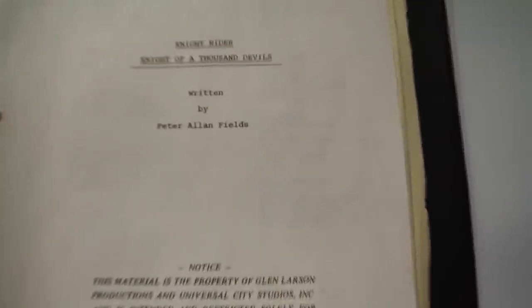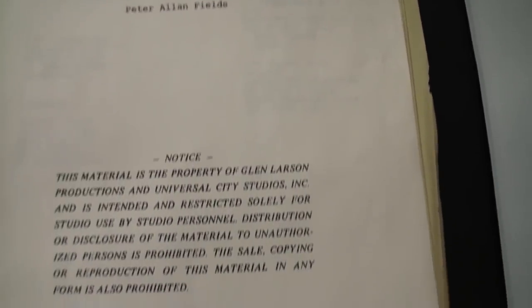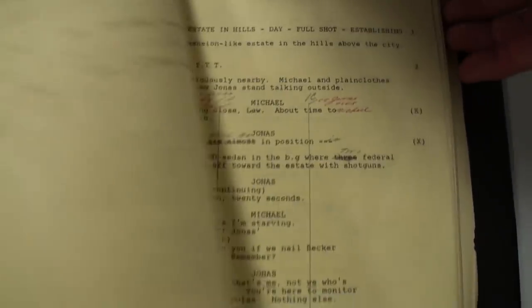Gino was not only a producer but also a director. Copies of scripts have been available on eBay for quite some time, but this was actually Gino's personal folder, with his own handwritten notes for this particular episode — special, historical paper.